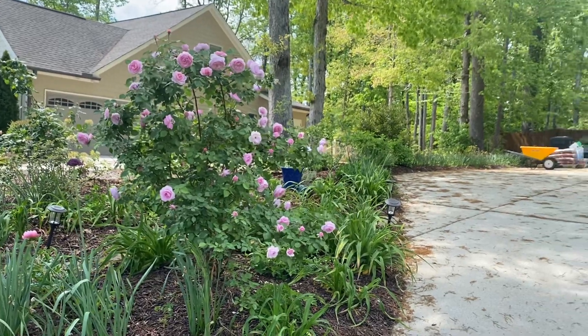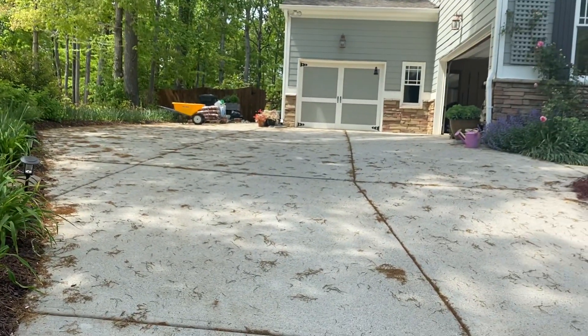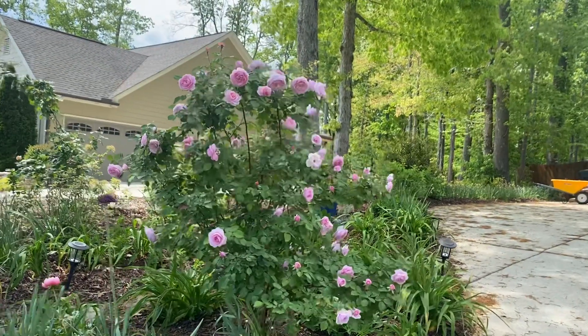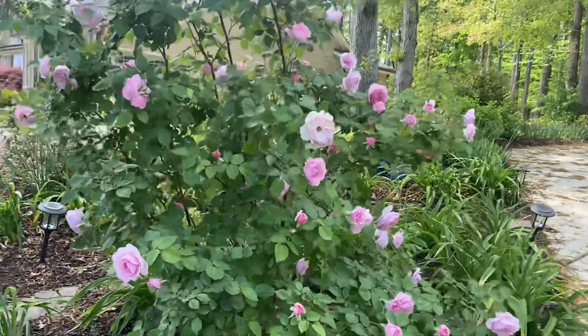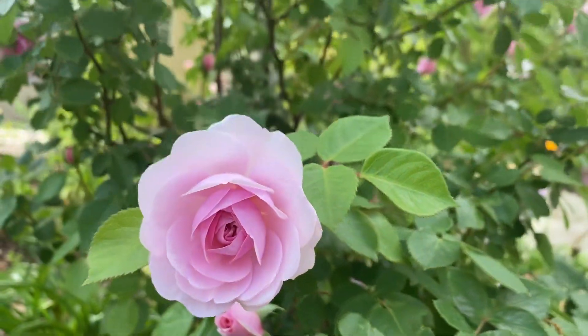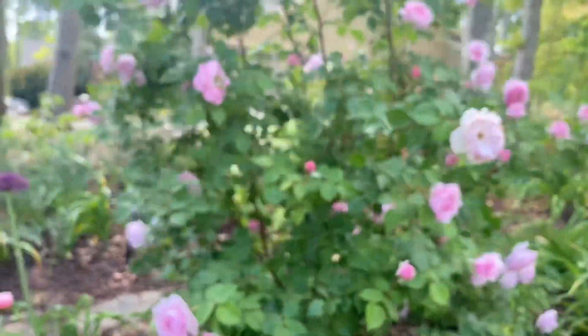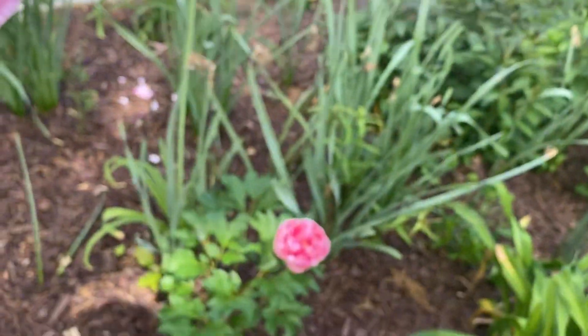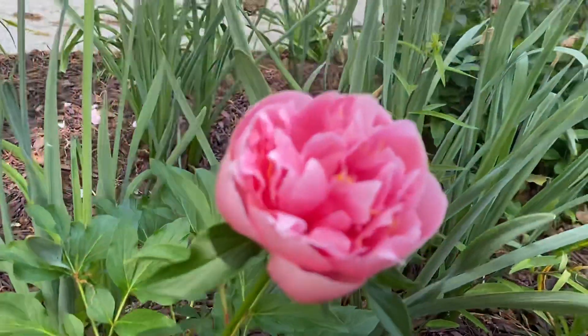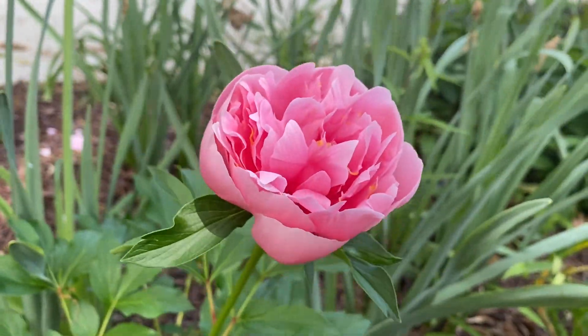This is right next to my driveway here, covered in pollen fronds. Really looking graceful right now. This peony is called Etched Salmon — oh, how beautiful is that? I love the color.